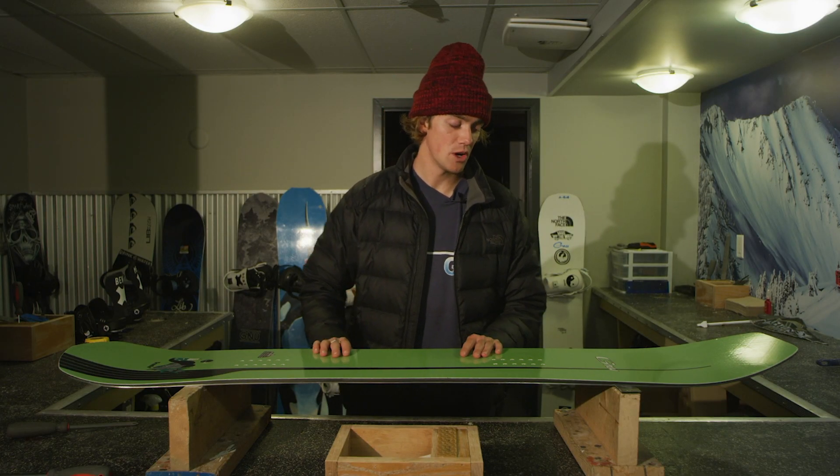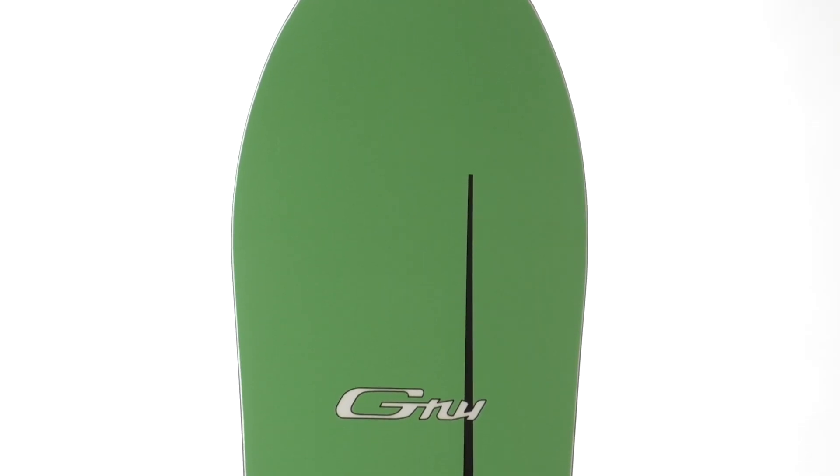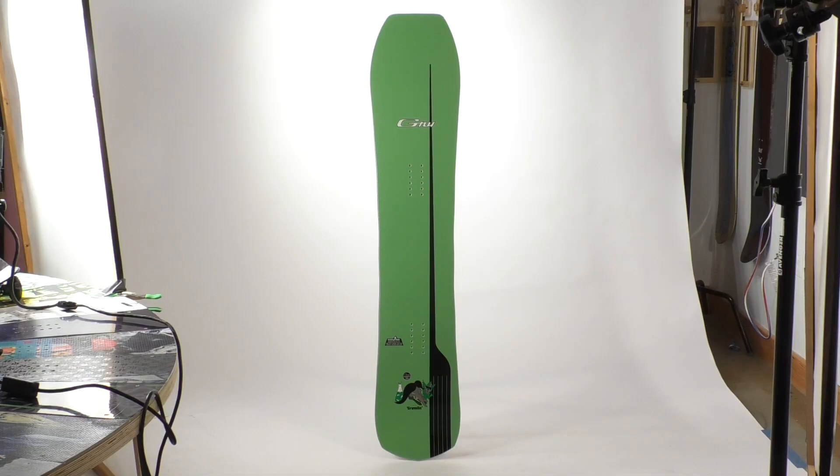Hello, I'm Blake Paul. We're at Bald Face Lodge and this is the Gremlin. As you can tell by the shape, it floats super well, has a huge nose, tapers down to the tail with a little kick there.